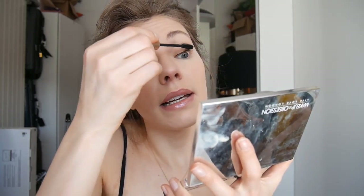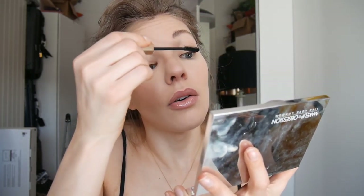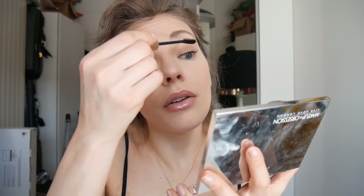Tomorrow with our friends we're going to a breakout room — I don't know if you guys have them where you live. It's where you have to solve puzzles and find clues to get out of a room. We really like it and we've been to a few now.